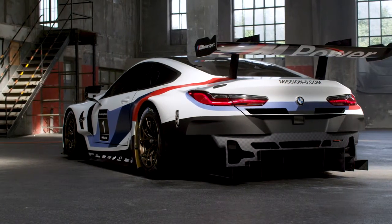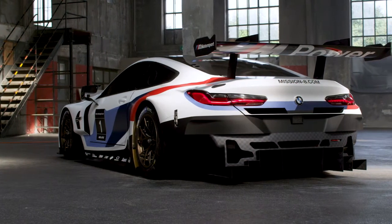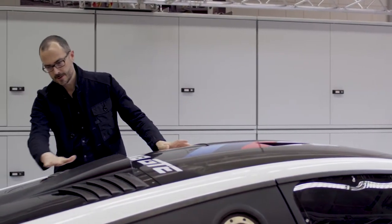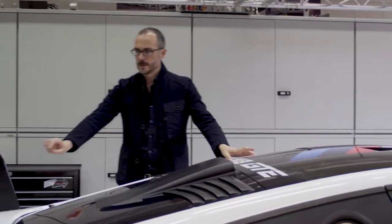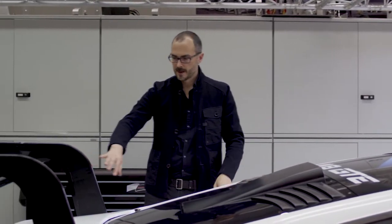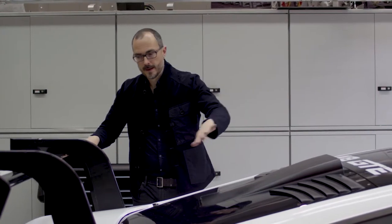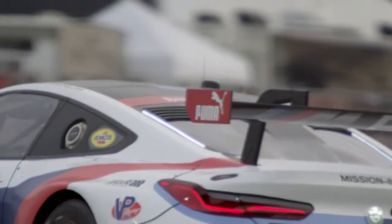I think the most striking aspect of the 8 Series really is the proportion, because we have this long hood, but then we have this gentle roofline going all the way down actually to the wing. And so we have this swan neck style wing, and so the feed for the air going under the wing is incredibly smooth.